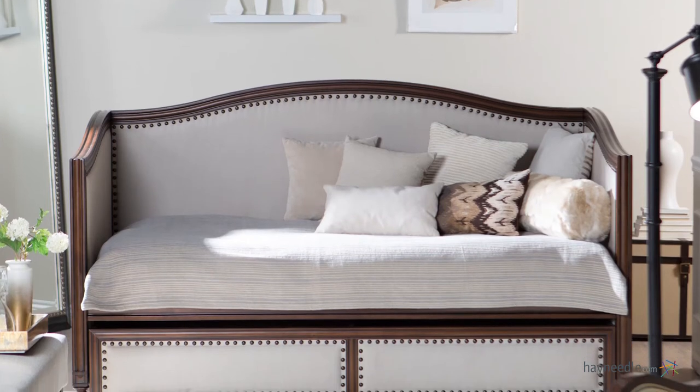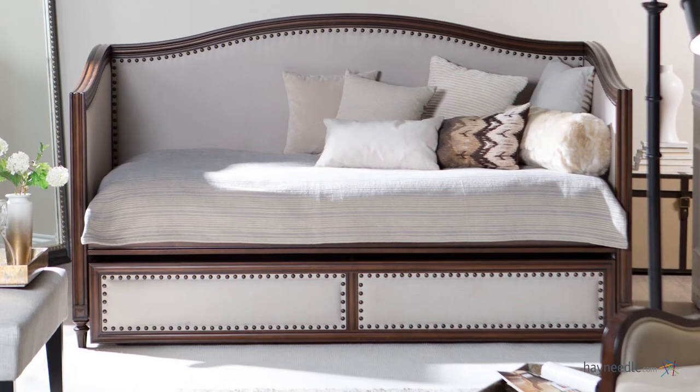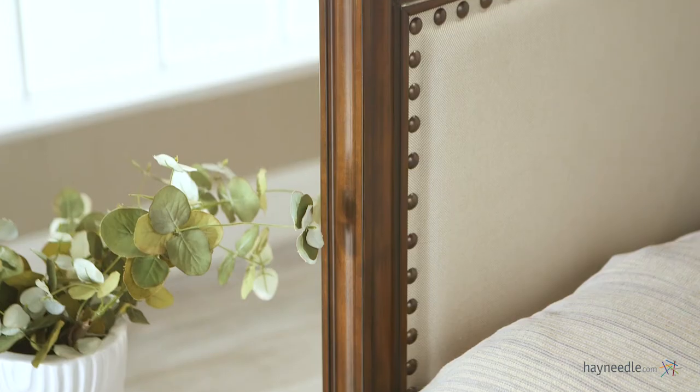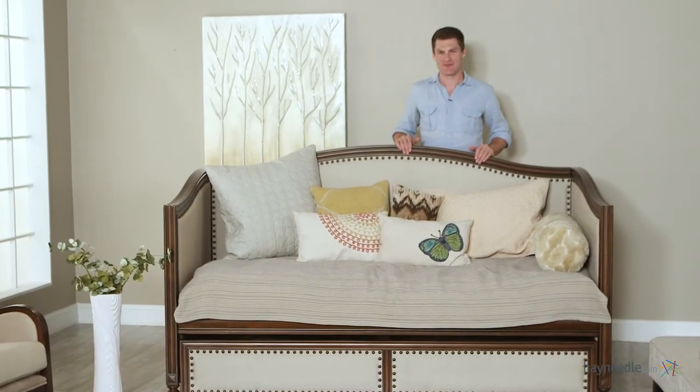This size and scale has the same quality as other high-end daybeds, but is less expensive and has the added value of the storage and trundle options. The gentle, curved arms and back will bring style to any room, so fill any unused space with the Halstead Upholstered Daybed.